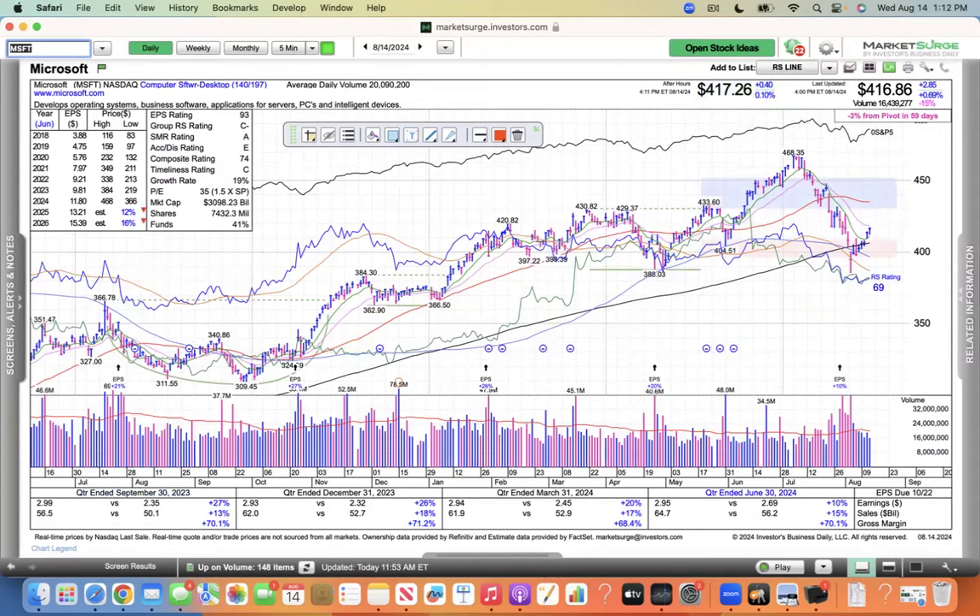Microsoft traded below its 200, and now it's meeting resistance here at its 21, so we'll see if it can power through that area.